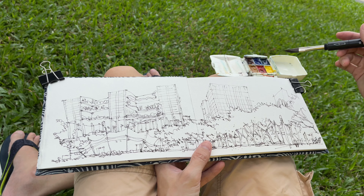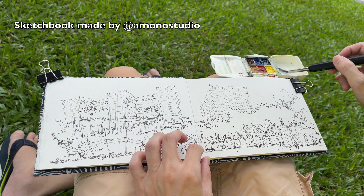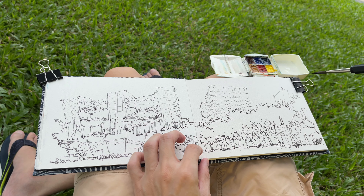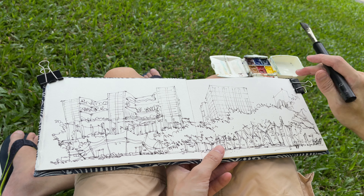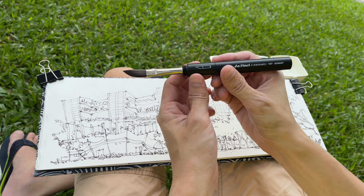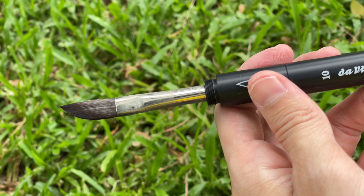So this is my usual setup. This is a custom-made sketchbook with Arches cold press watercolor paper, and this is the micro portable palette that I have clipped to the sketchbook. And this is the Da Vinci Casaneo watercolor brush with a sword tip.